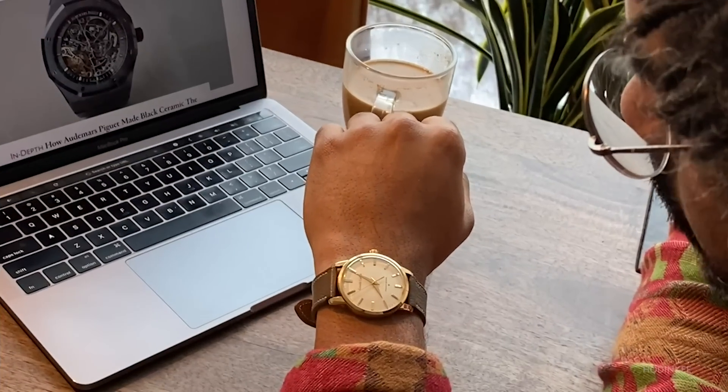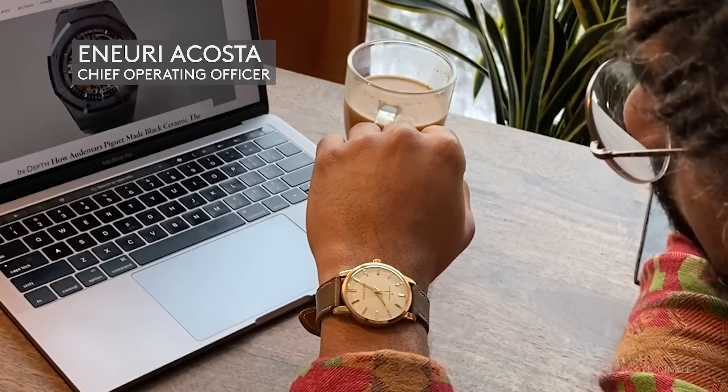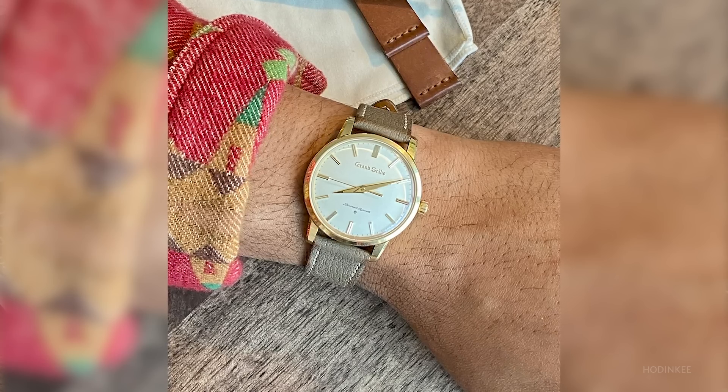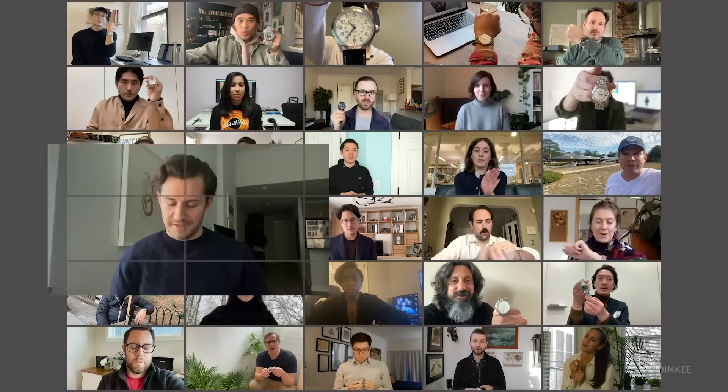The watch that I wore most in 2020 is the Grand Seiko SBGW252, which is the 2017 re-edition of the original Grand Seiko from 1960. This watch is beautiful, simple, and it's a constant reminder for me that less is more.